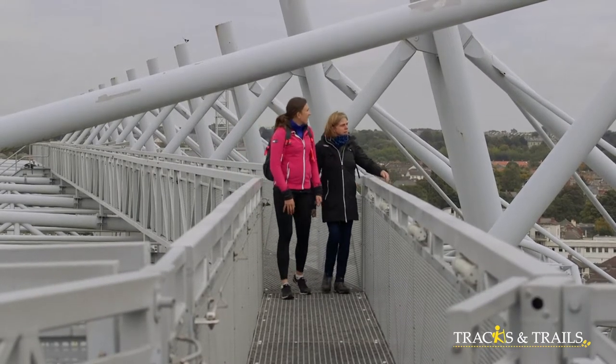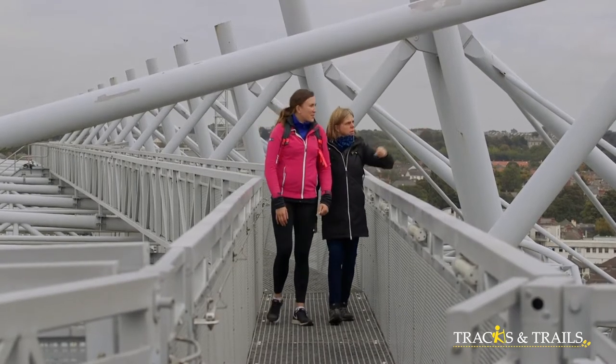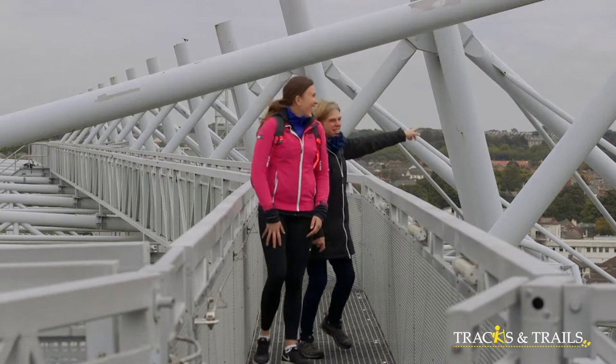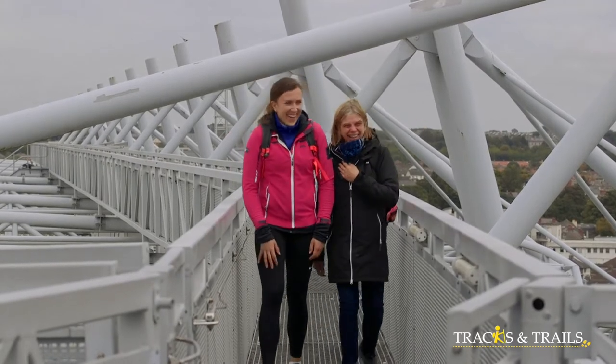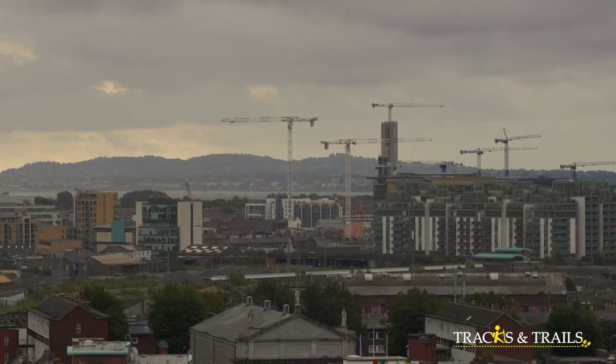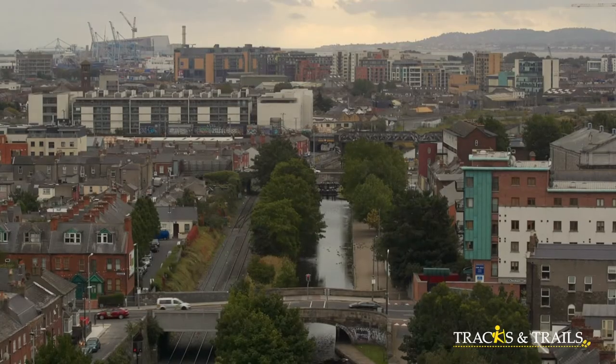You can see the Pigeon House towers and Dollymount there as well. Look at all the cranes down by the docks over there — you can really see how much development is happening. That was where we just came from, and when we were down there we could see everyone up on the skyline here.